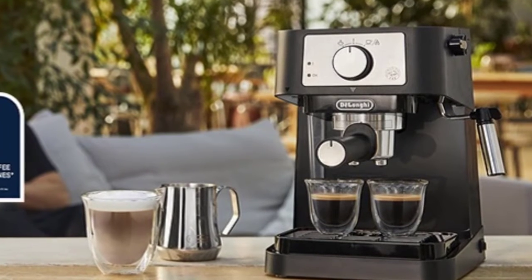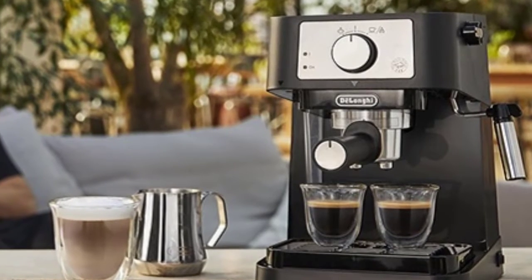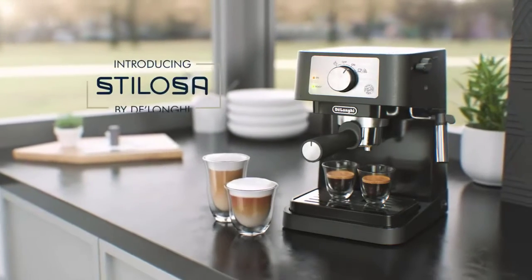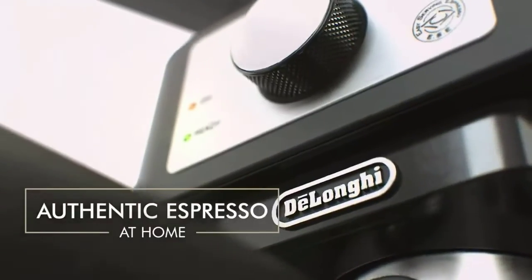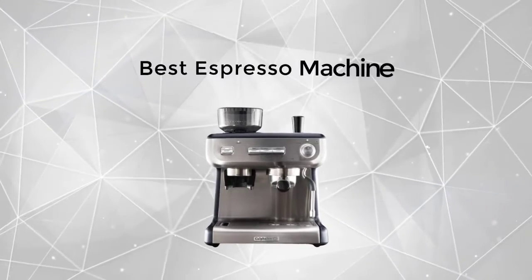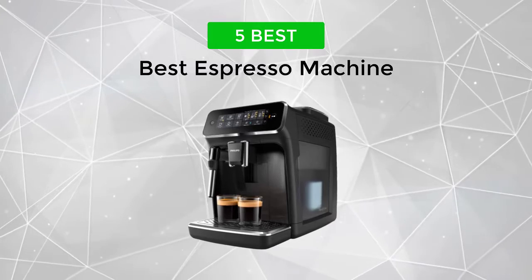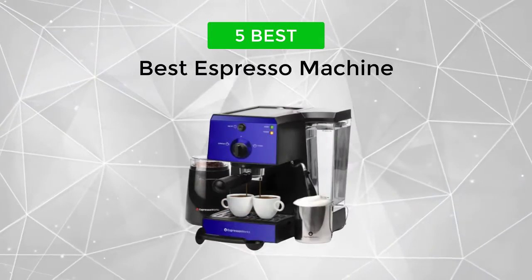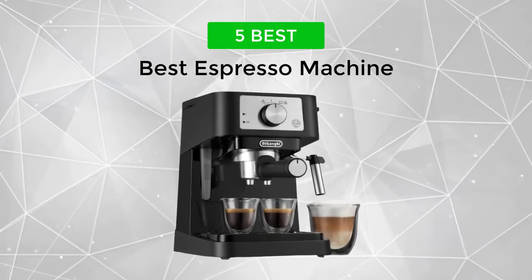Not only will you have plenty of control over your brew, but you'll also be in a far better position to accurately taste a range of blends, brew styles, and drink types. In this video, we will discuss some of the top espresso machines available on Amazon. We made this list based on customer reviews and ratings. We have included links in the description for each product mentioned, so make sure you check those out to see which one is best for you.